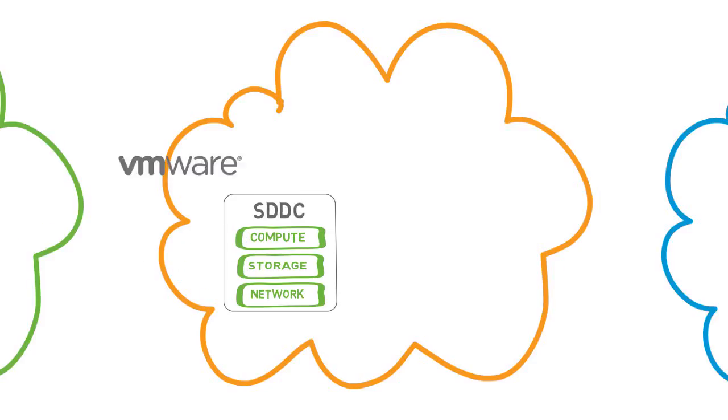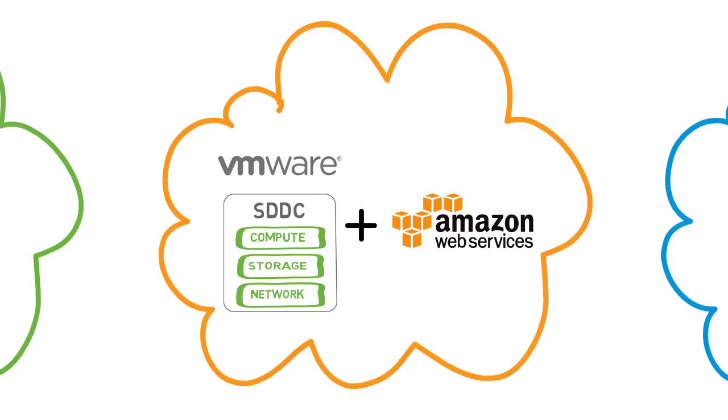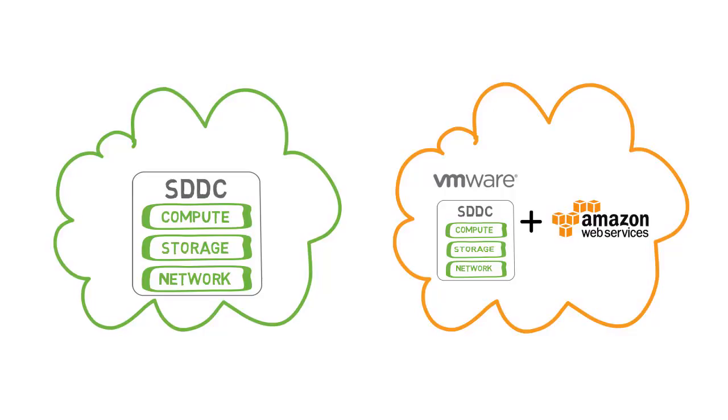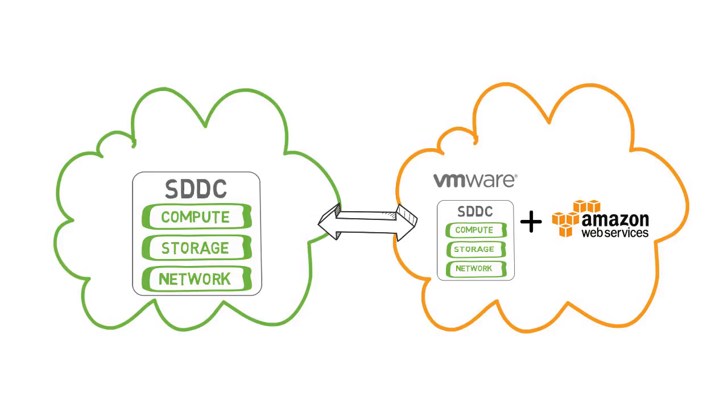At VMworld 2017, VMware launched VMware Cloud on AWS — the SDDC on AWS hardware delivered as a service. This means you will have true cross-cloud portability between your private cloud and your AWS cloud.